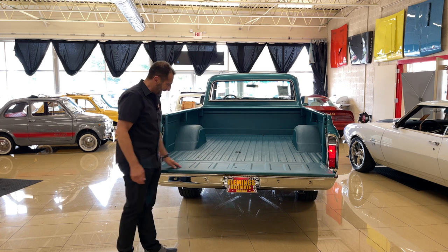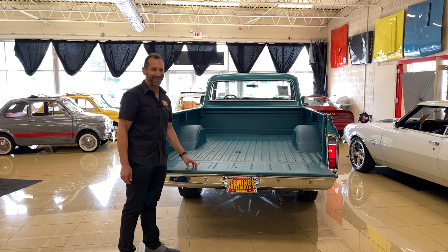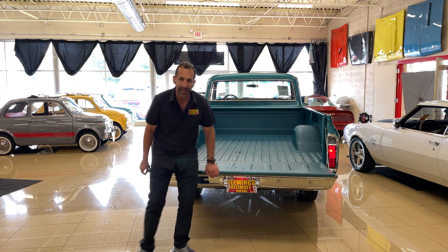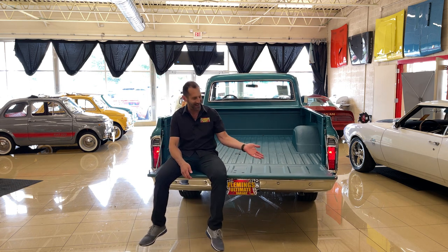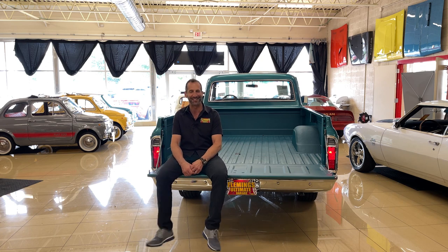The bed is rhino-lined in the color of the truck — tinted right in that color. And how did tailgating start? Come on over and let's tailgate a little bit.